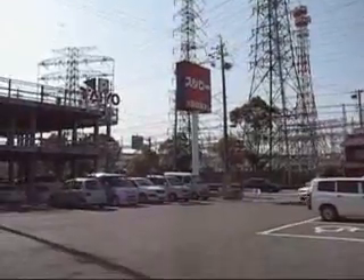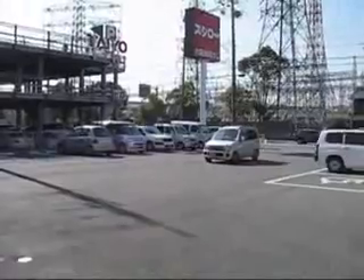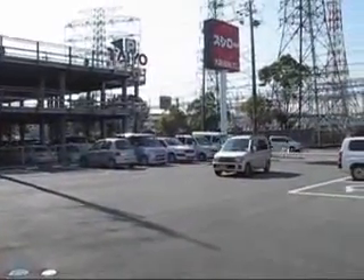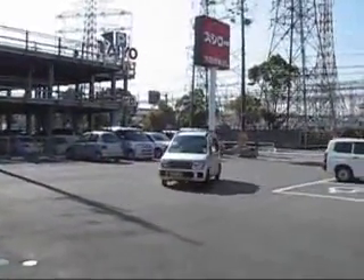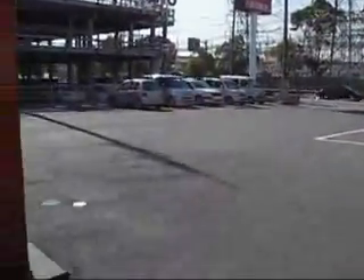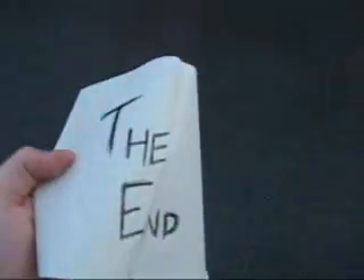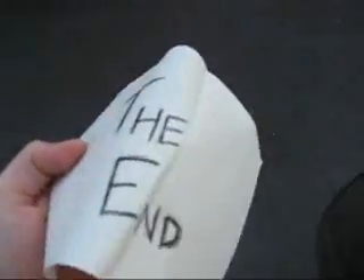Right, bye-bye. Well, I've got to go to this town festival thing now, so I'm going to have to bring it to a short and unexpected end. I'll do some more stuff and probably add it onto this eventually. But yeah, bye-bye.